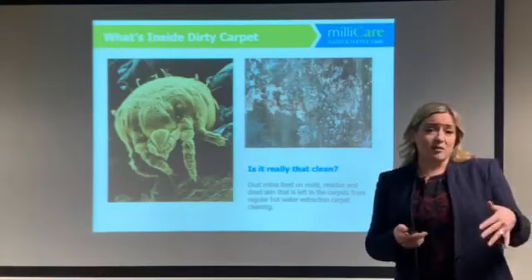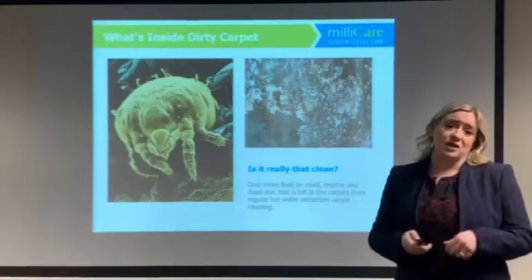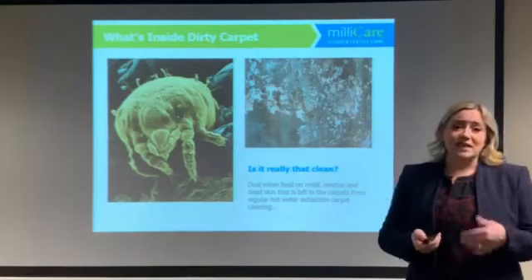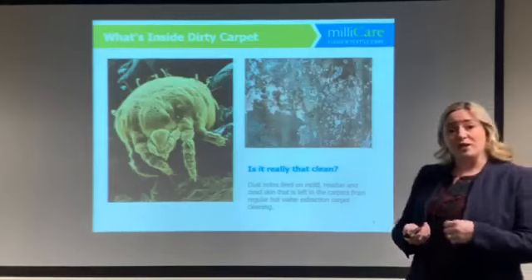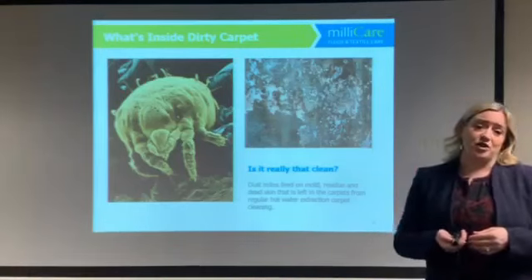Add all the dead skin that has come off with dirt and debris in your carpet and wet fibers, mold begins to grow, which then attracts dust mites that begin to feed on the mold and debris in your carpet, which then attracts bigger bugs that begin to feed on the mold and debris in your carpet.